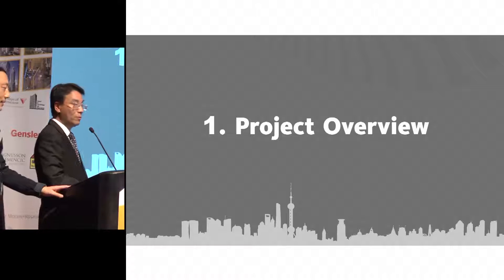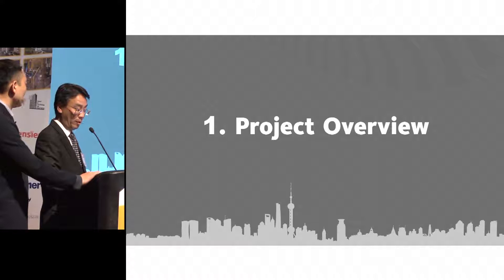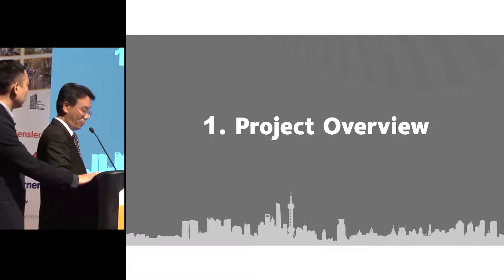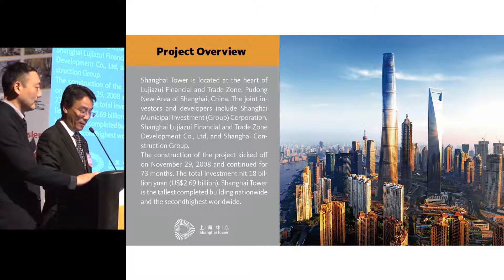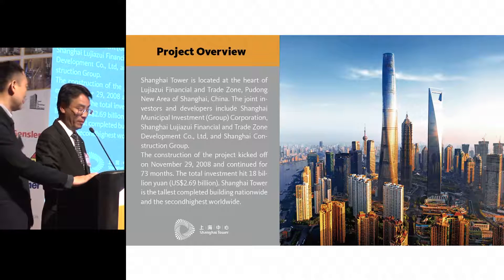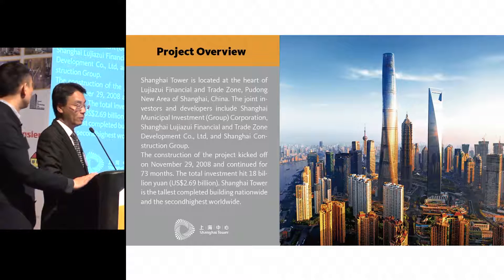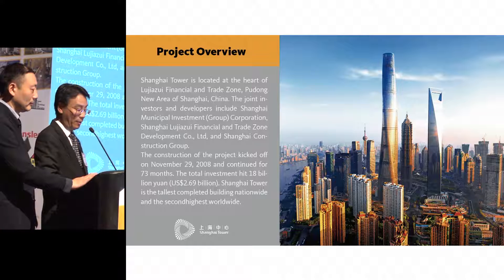Shanghai Tower is located in the middle of Lujiazui Finance District in Shanghai. It stands 632 meters tall with 127 floors. It's a mixed use of office, retail, hotel, and cultural facilities, with approximately 570,000 square meters total.